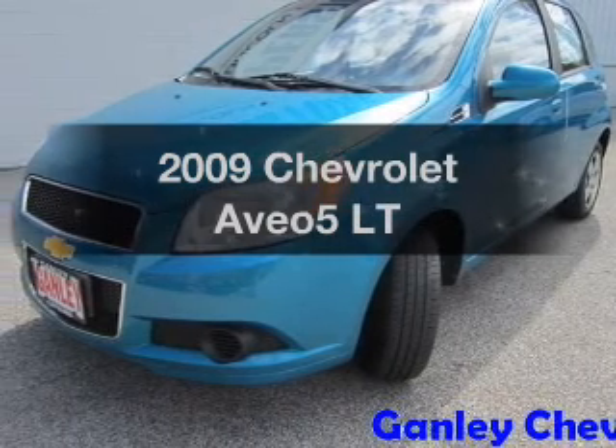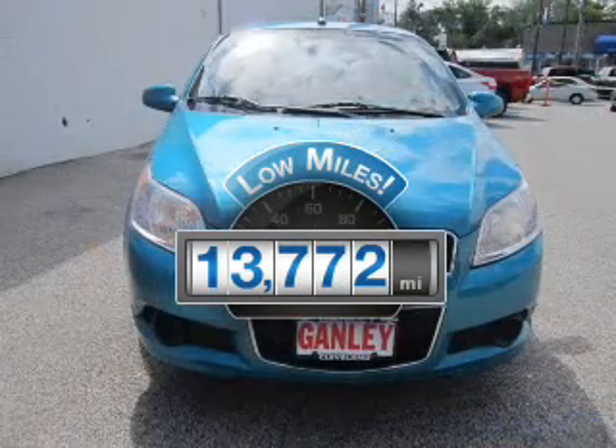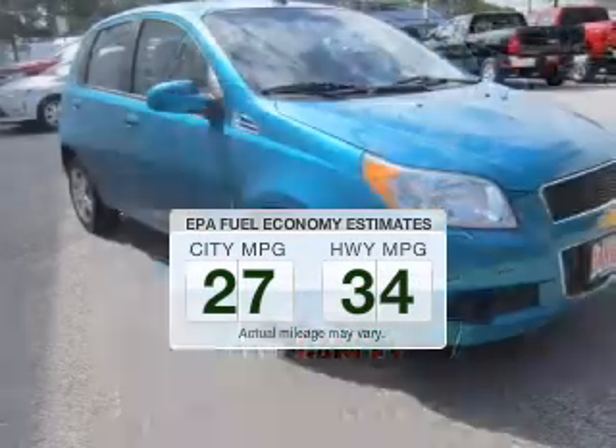Everything you need under one roof with this great vehicle. Why worry about high mileage? Choosing a ride with lower mileage is the right choice for your busy life. Save your money and make less trips to the gas station.